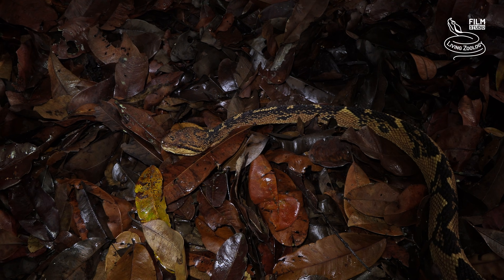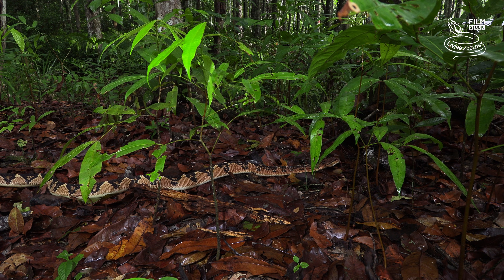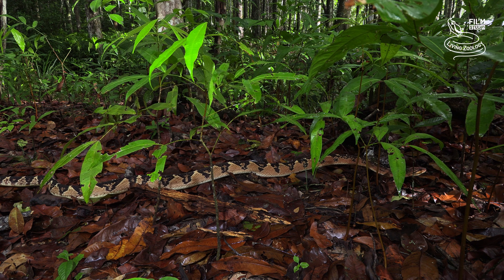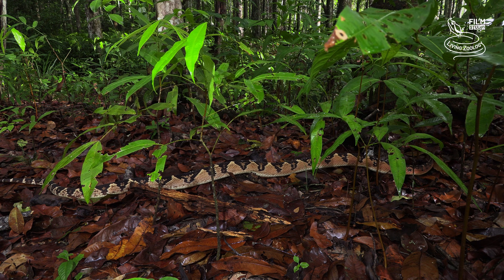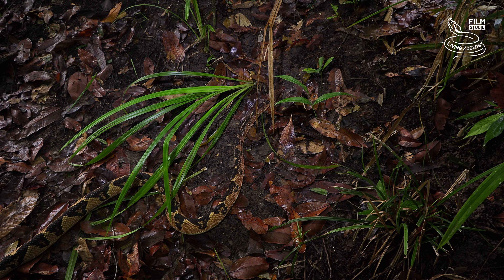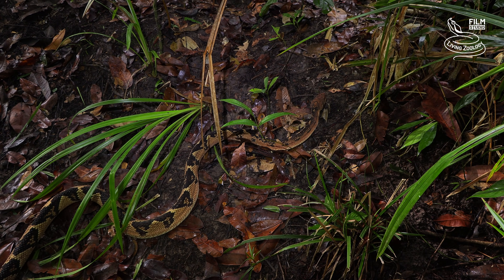Adults typically measure between 2 and 3 meters on average, which is about 6.6 and 9.8 feet. Weight in this species is estimated at an average of 3 to 5 kilograms, equaling around 6.6 to around 11 pounds. Thus, the South American Bushmaster is the longest viper in the world, but far from being the heaviest.